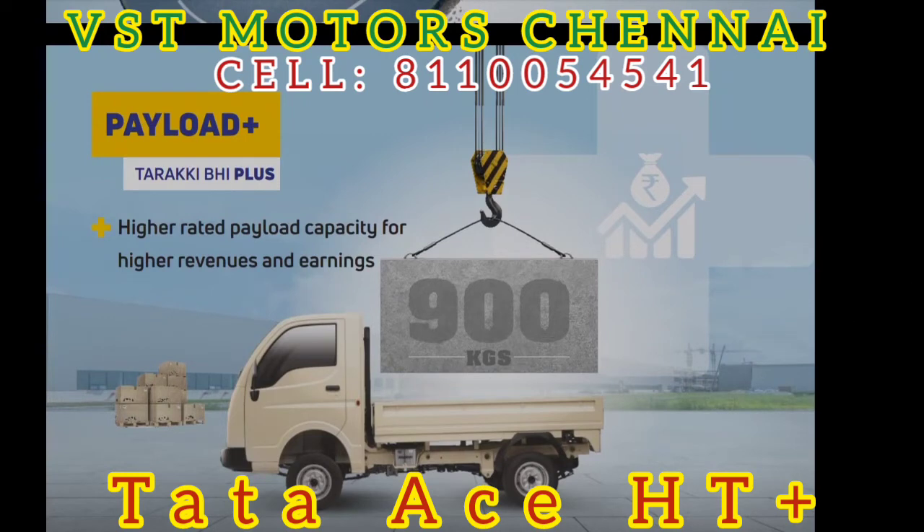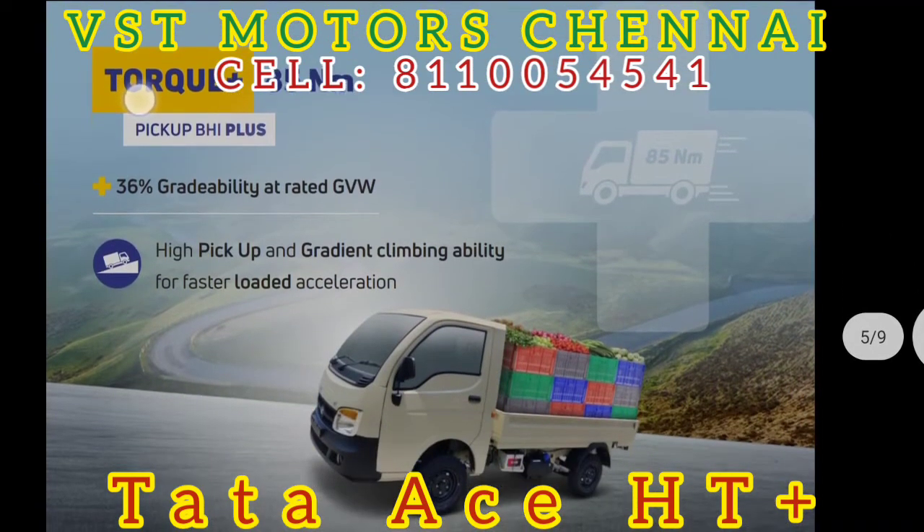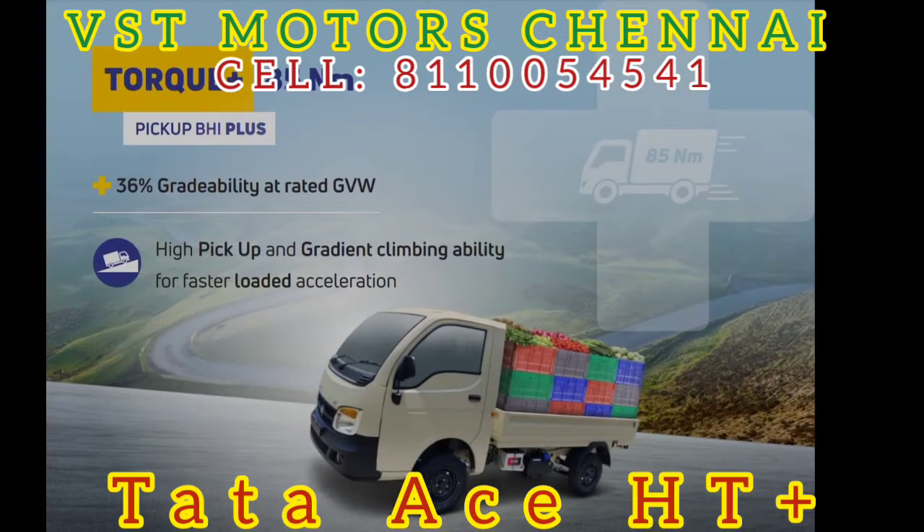Even looking at payload, you can get a higher rated payload capacity. The load capacity is available at 10 or 20 pounds. You can see the torque is 85Nm. You can see the gradeability is 30 degrees.